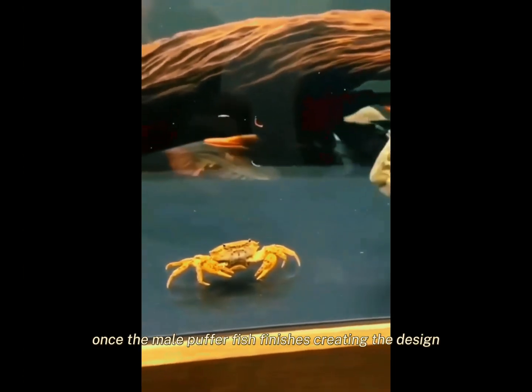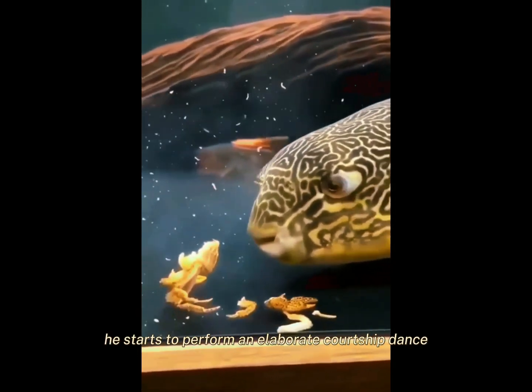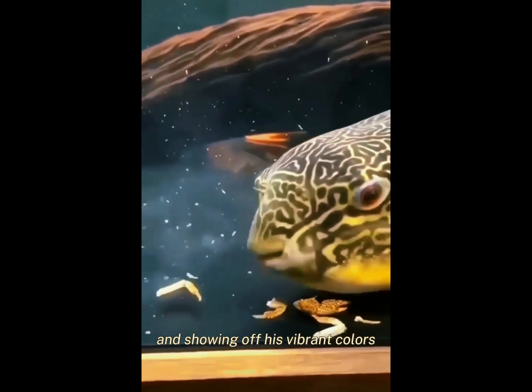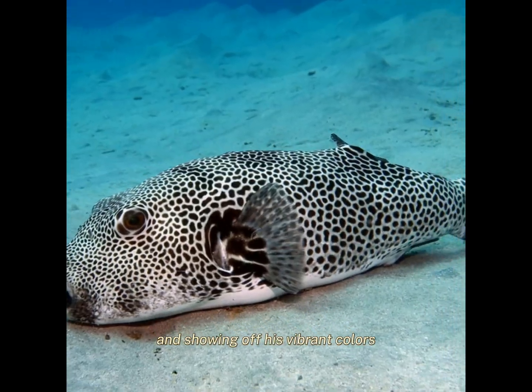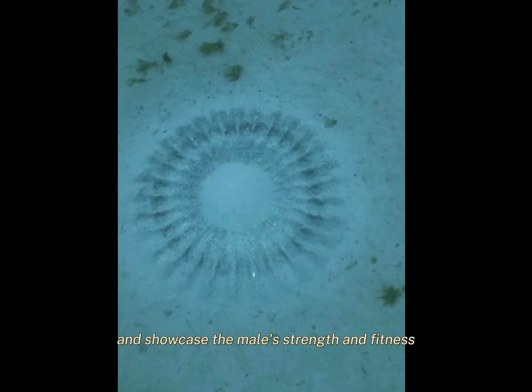Once the male pufferfish finishes creating the design, he starts to perform an elaborate courtship dance, swimming around the pattern and showing off his vibrant colors. This dance is meant to impress the female and showcase the male's strength and fitness.